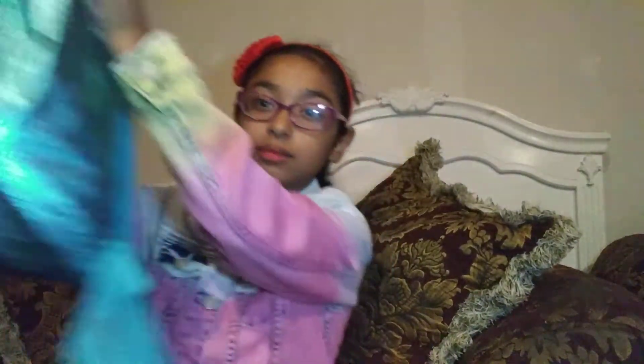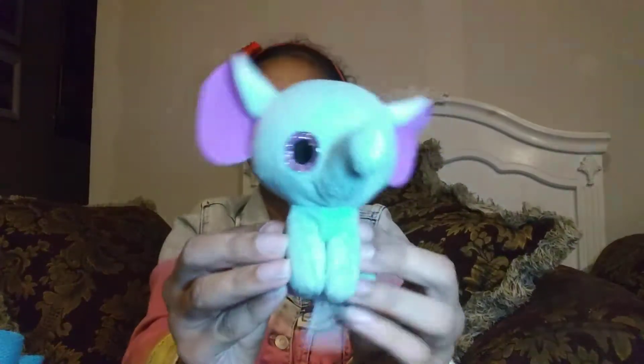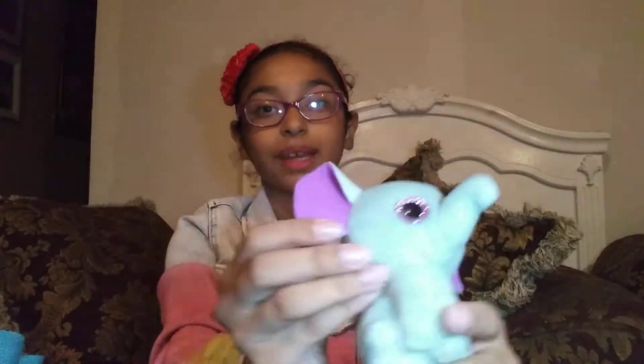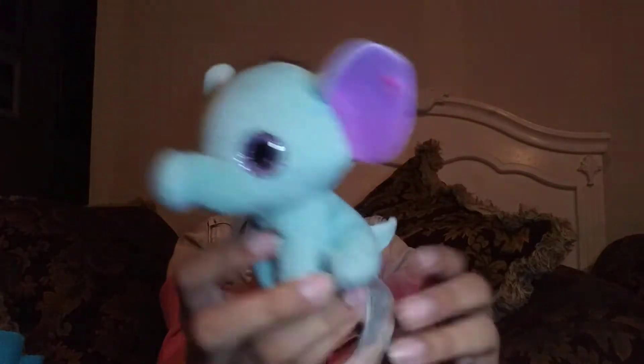This one was from a long time ago, and it's Peanut the Elephant. This one doesn't have a tag because my baby cousin ripped it off. I was really mad, but it's okay. Here it is — it's Peanut.